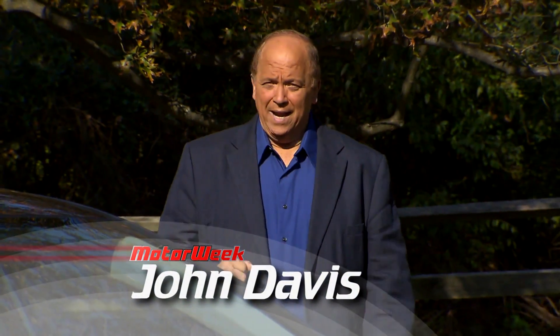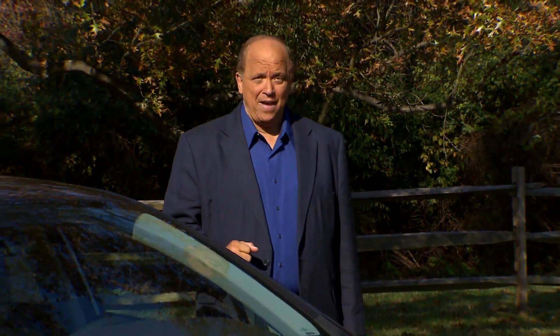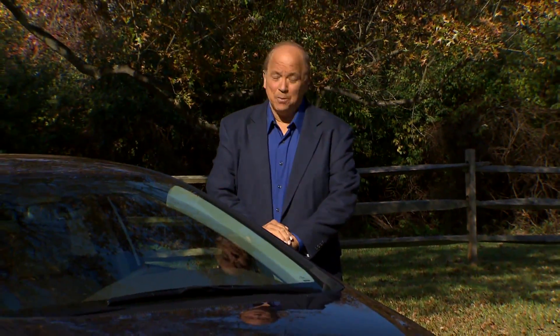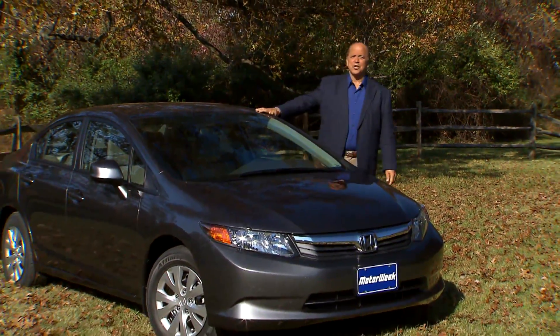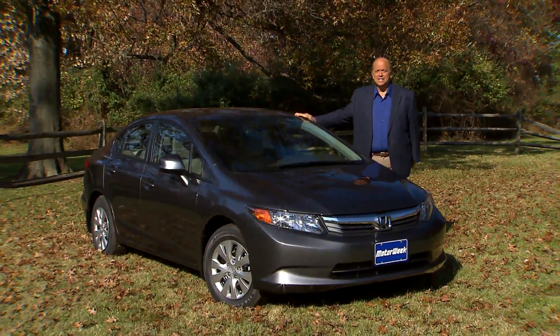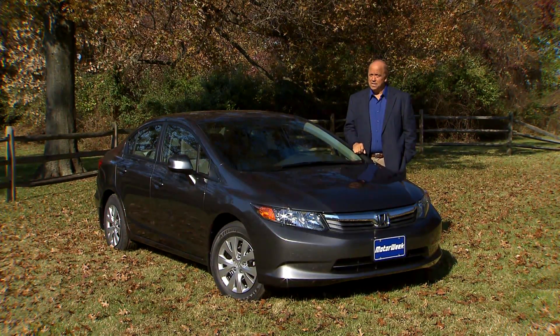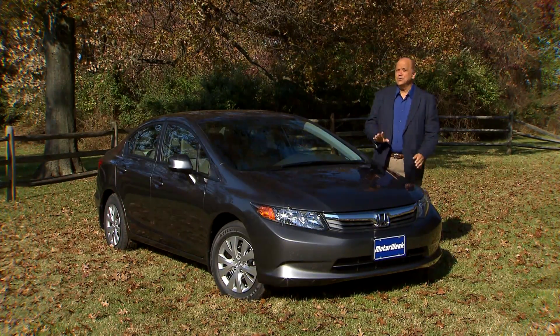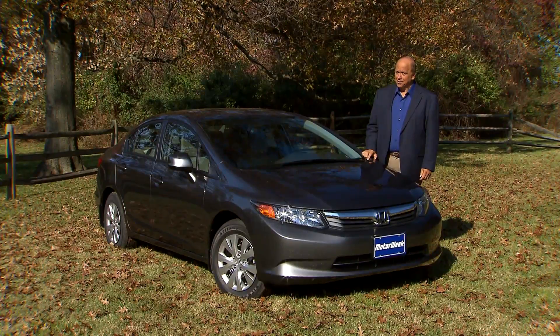A lot of progress has been made in hybrid technology since the Honda Insight debuted in 2000, and hybrids continue to play a big part at Honda, including in their best-selling car line, the Civic. Now in its ninth generation, the Honda Civic faces its toughest competition yet, and the same can be said of the new Civic Hybrid — but Honda's unique variety of hybridization hasn't sat still either.